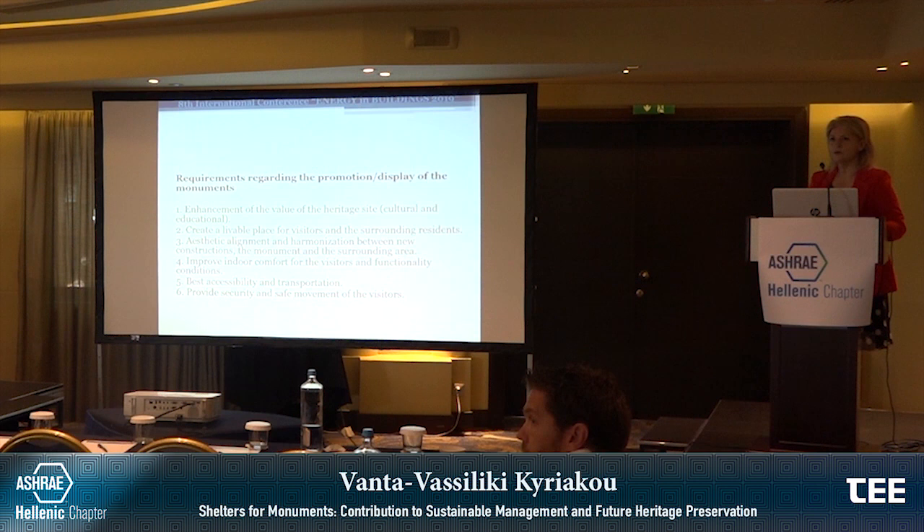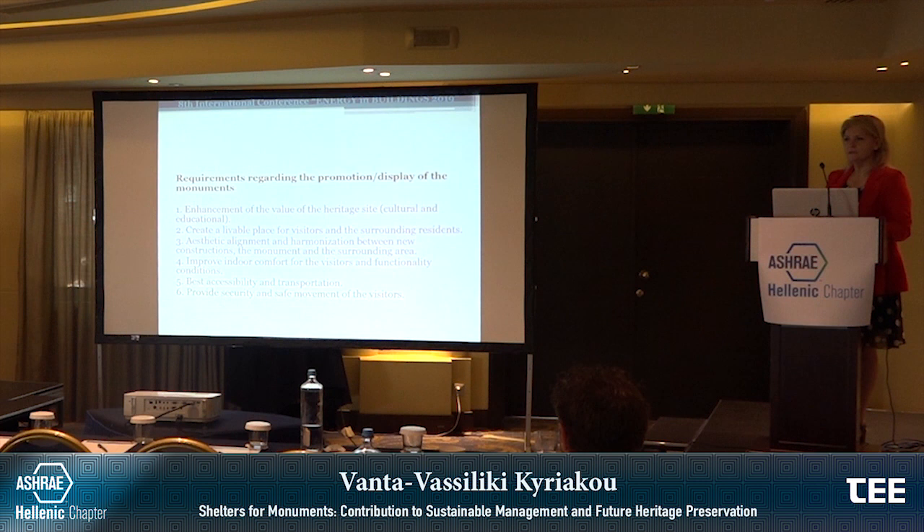We also need promotion and display of the monuments, because we construct a shelter not only to protect but also to show and promote their value. This means: enhancing the cultural and educational value of the heritage site, creating a livable place for visitors and surrounding residents, aesthetic alignment and harmonization between new structures, the monument and the surrounding area, improving indoor comfort for visitors, ensuring best accessibility and transportation, and providing security and safe movement of visitors.